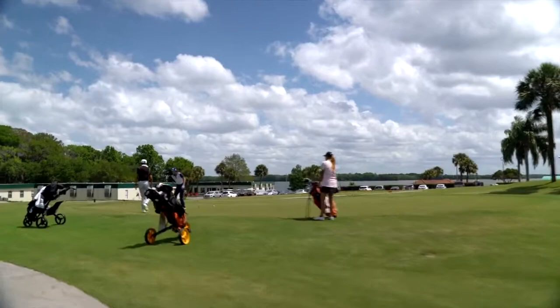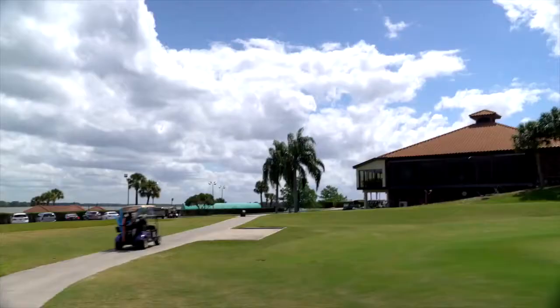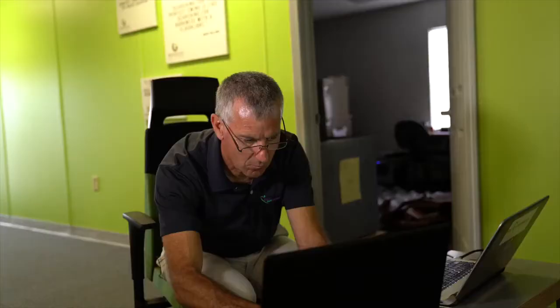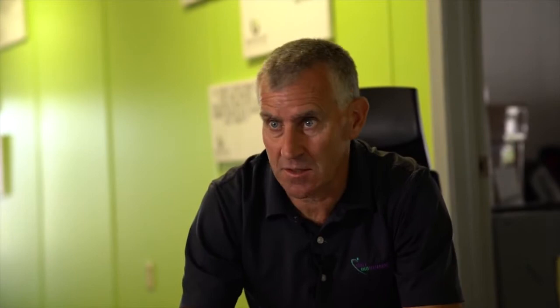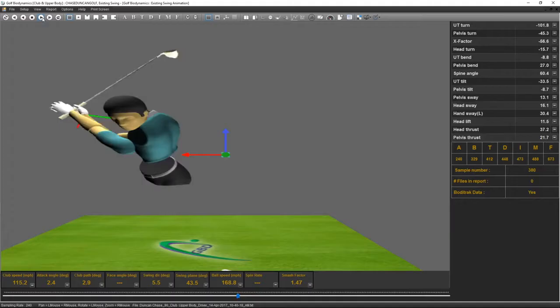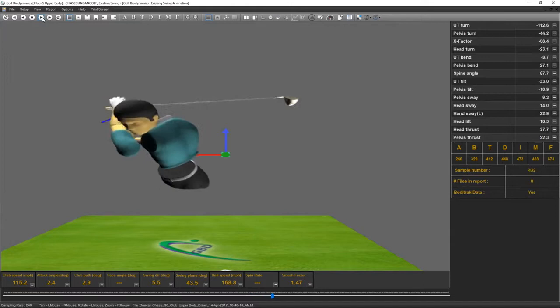After hitting 20 shots, Chase sat down with Dr. Robert Neal for a preliminary look at the readings and to understand how he hits the ball so far. What I've done here is compared your average data with some of the stats I have from Justin and also some PGA Tour stats. Look at your club head speed with your six iron — it's about the same as Justin's. But when we went to the driver, your club head speed is actually higher than his.